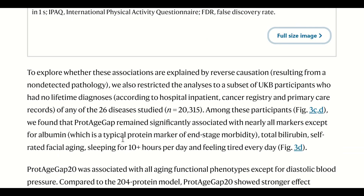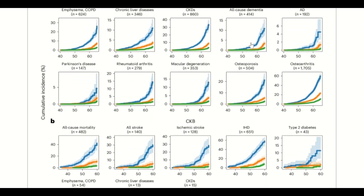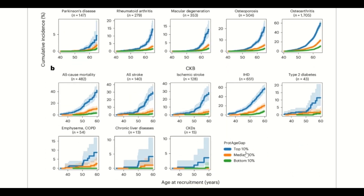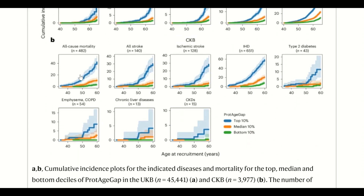And in fact, patients with a higher protein age gap in all categories on the screen had worse incidence rates for all-cause mortality and diabetes, liver disease, with the bottom 10% looking the best off.